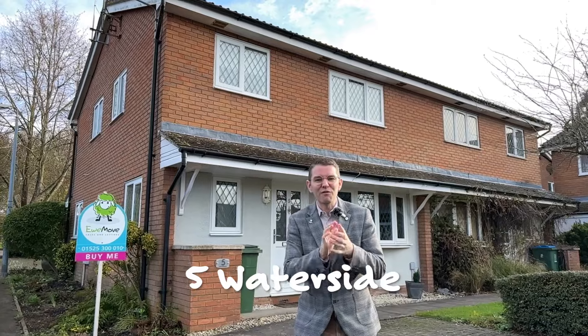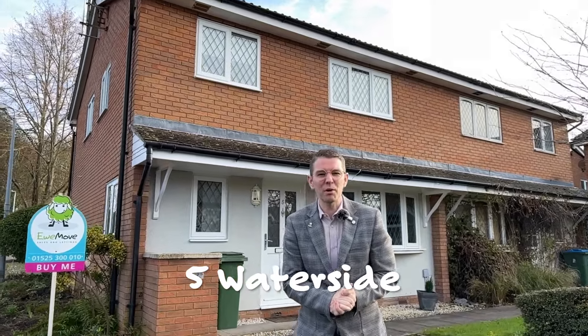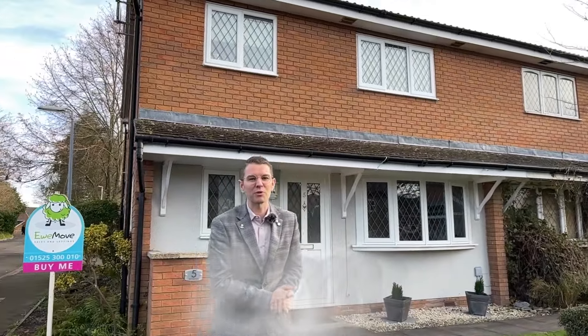Ever fancied a peaceful village location as your first property? Welcome to this week's Property of the Week.